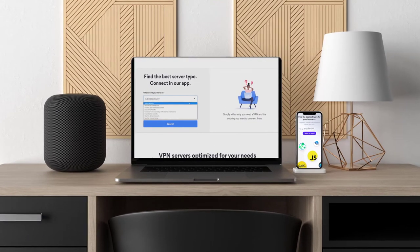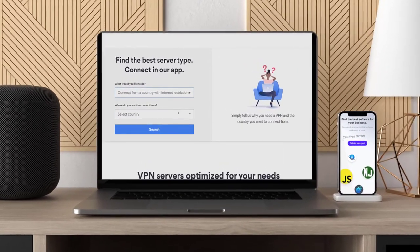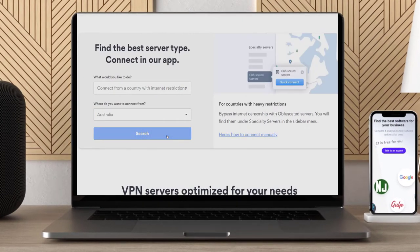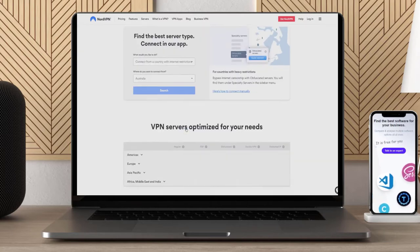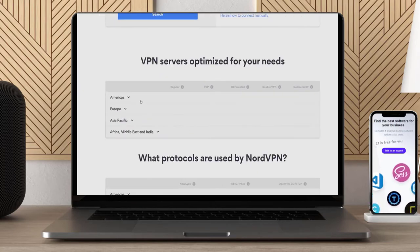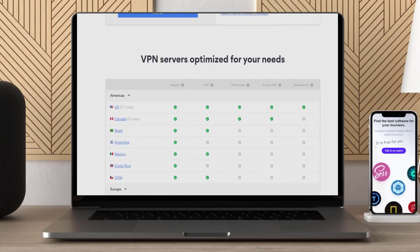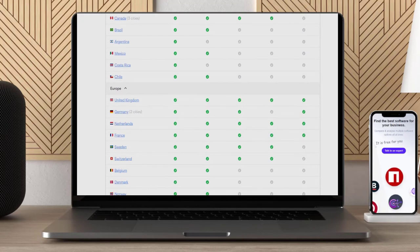NordVPN is one of the best VPNs for bypassing local MLB TV restrictions, thanks to its 1,970 servers in more than 15 cities in the United States. Regardless of your location, you can find a server geographically closest to you for a fast streaming experience. NordVPN allows you to pick a specific server in the US to mask your location and bypass MLB restrictions. It isn't as fast as ExpressVPN, particularly when connecting to servers over longer distances, but it still delivers lag- and buffering-free performance when streaming Major League Baseball games.